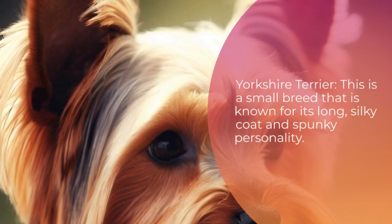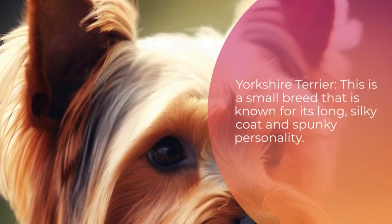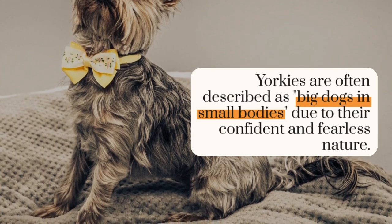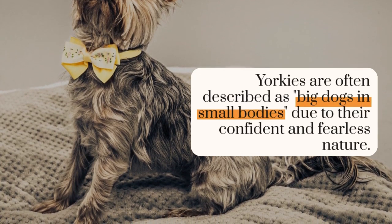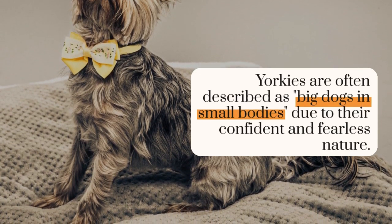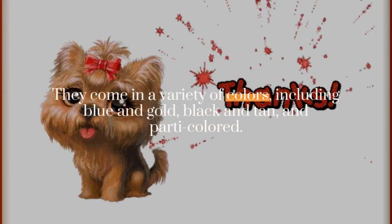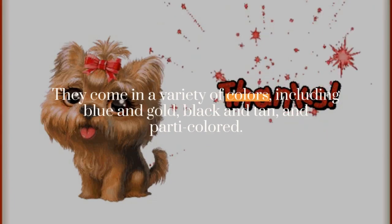Yorkshire Terrier: this is a small breed that is known for its long, silky coat and spunky personality. Yorkies are often described as big dogs in small bodies due to their confident and fearless nature. They come in a variety of colors, including blue and gold, black and tan, and parti-colored.